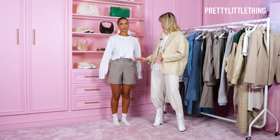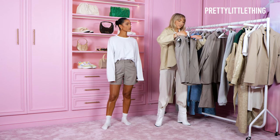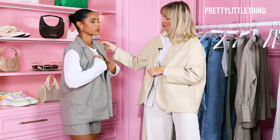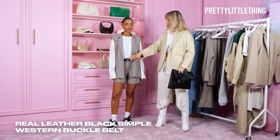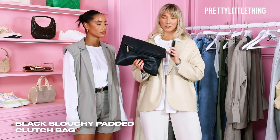My next look is these gorgeous tailored shorts paired with the white long-sleeve tee again. This time we've got the matching sleeveless blazer, which is beautifully tailored with shoulder pads — it just gives a really nice finish to the look. I've added a black belt, black and white trainers, and I'm going to finish off with these black sunglasses and a black pouch bag.